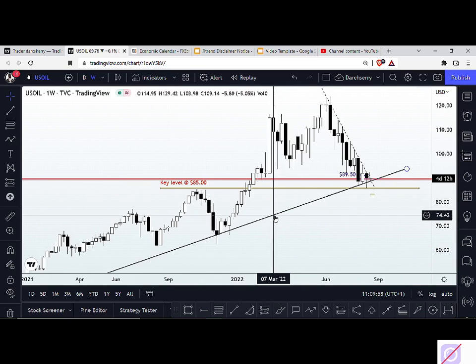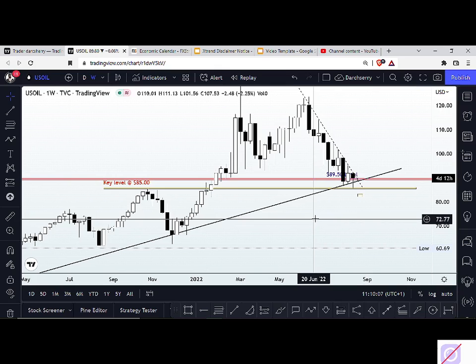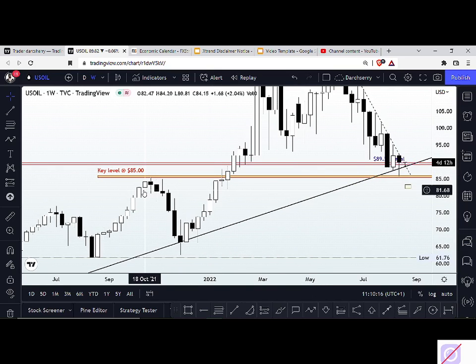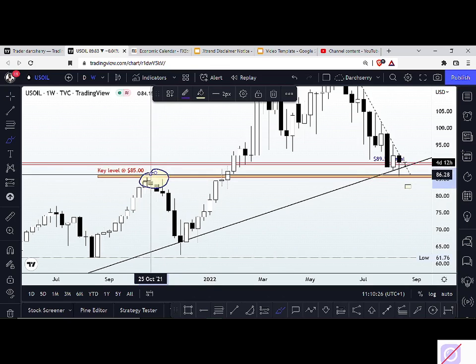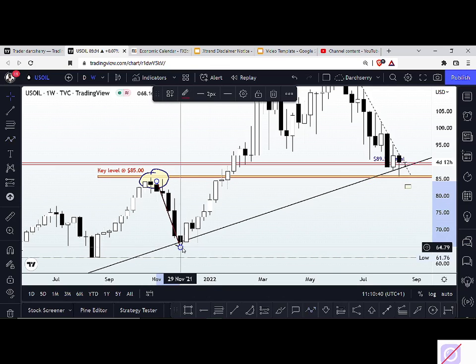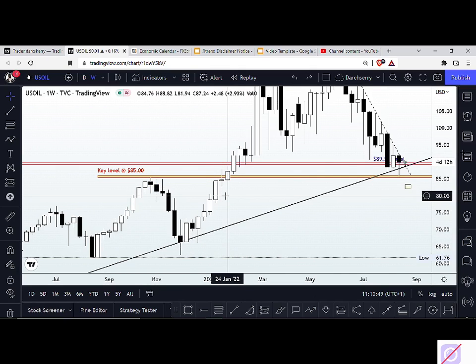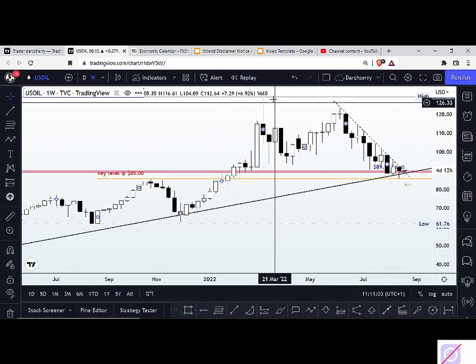The key level I identified is at the $85 mark. This level has been a determinant of selling momentum — we saw multiple rejections between October and November 2021 before a bearish move to the downside. Then, during the early days of this year, we saw an outright breakout of that level, which sent price as far as the $129 mark, after which price came back in a retracement phase.